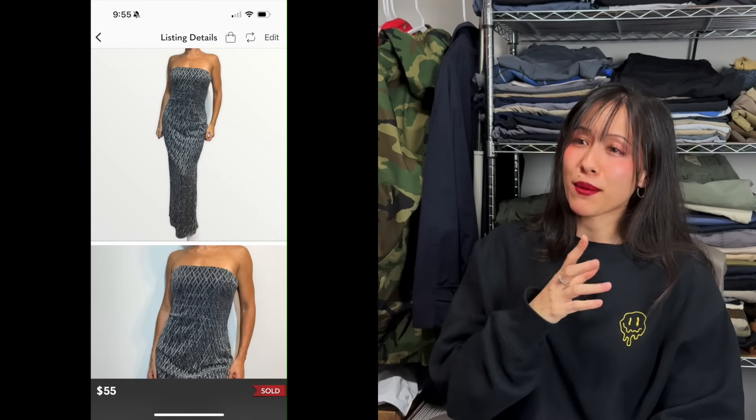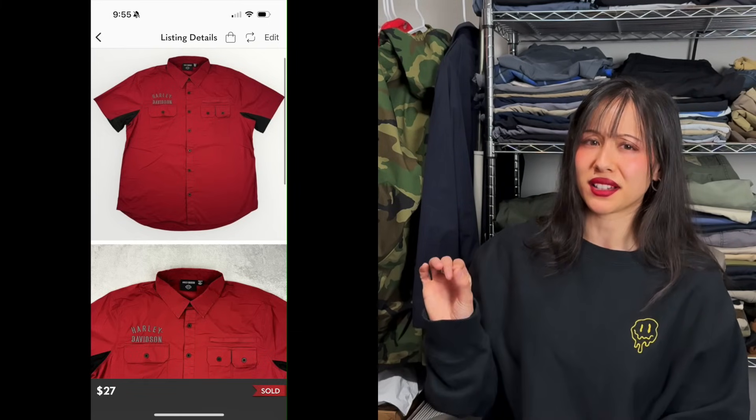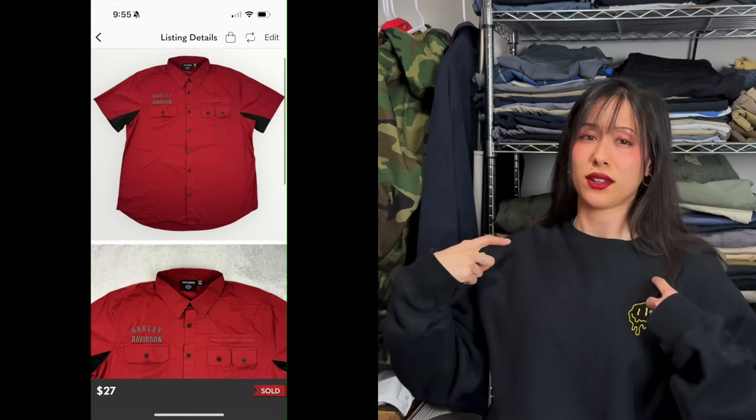Moving to Poshmark: first, a Jessica McClintock gown dress with metallic details — an old listing I'd had for about two and a half years, happy to see it go. I'd seen another seller on Depop doing well with vintage dresses and tried to follow that niche, but just because something works for someone else doesn't mean it works for you. Next, a Harley Davidson mechanic-style button-up shirt — no huge embroidered logo, just a small spell-out — and it sold within days.